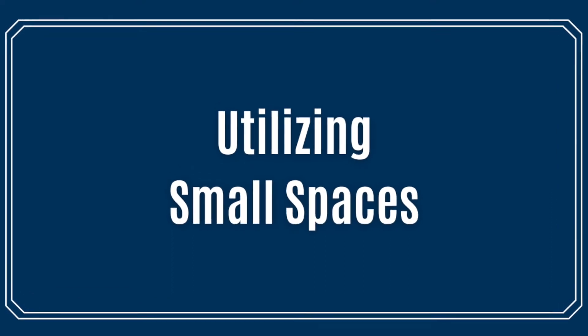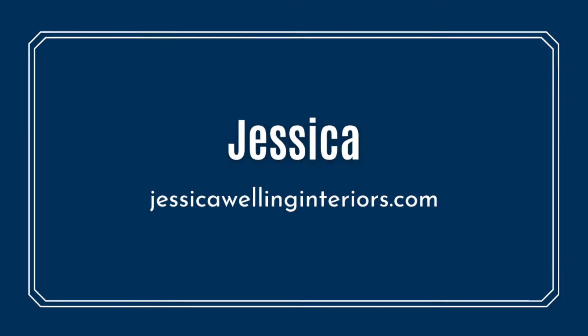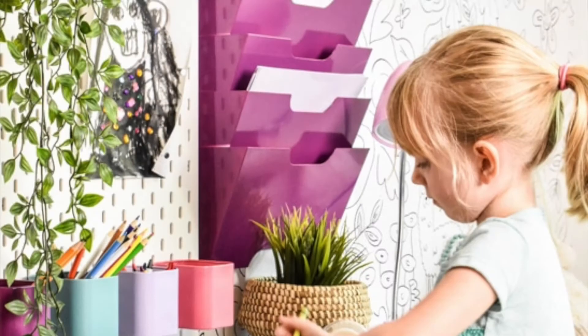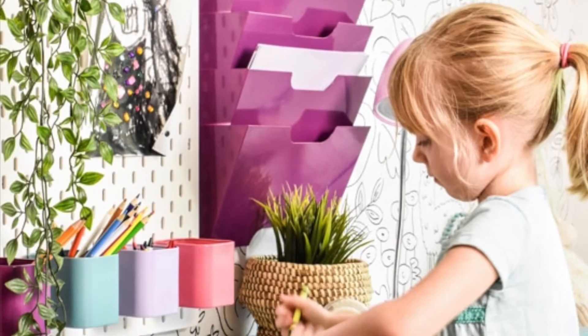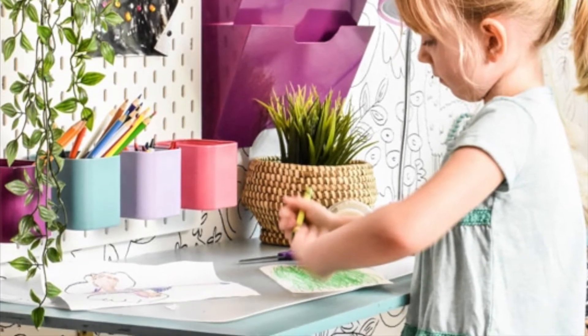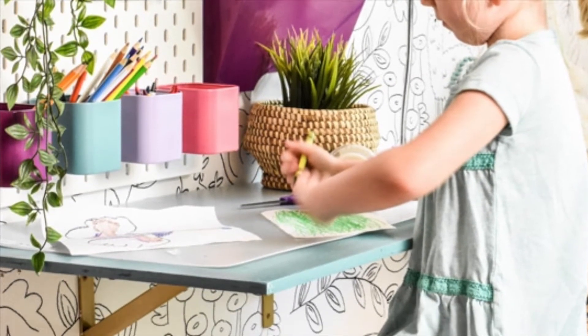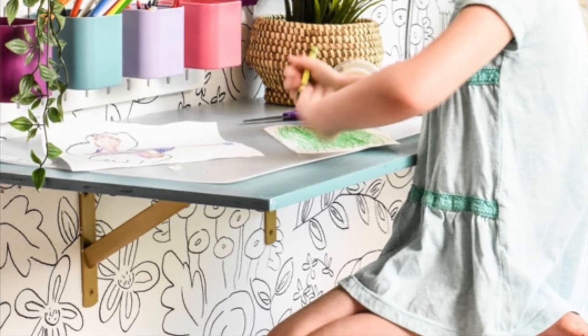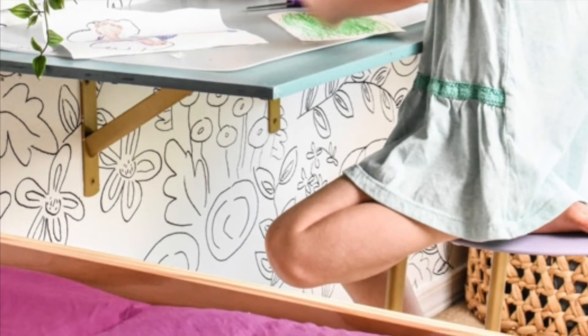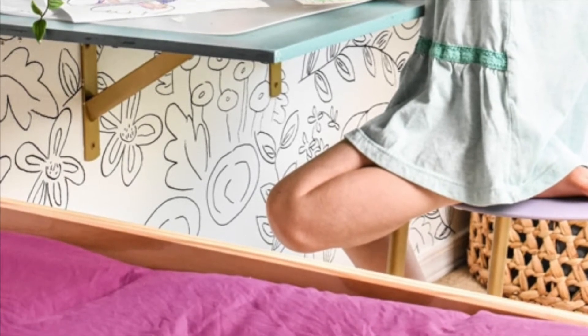Now let's take a look at utilizing small spaces to create the perfect study area. Oh my, isn't this floating desk so smart? Jessica created a homework station for her daughter that uses minimal space, and it's visually minimal too. Did you notice all of the storage on the wall as well? Get all of the details on Jessica's site.